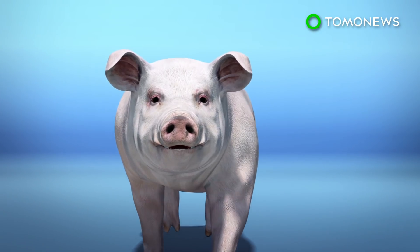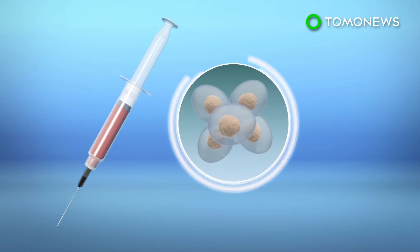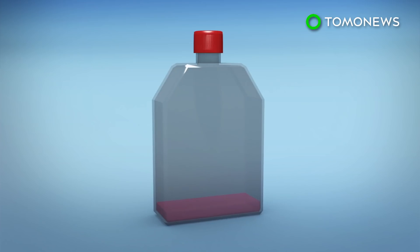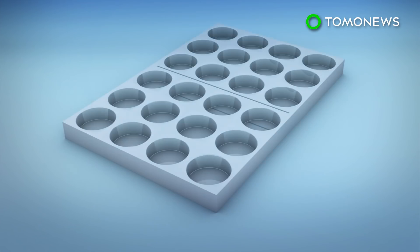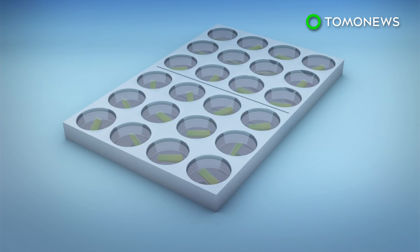First, they take a tissue sample from a pig and extract stem cells from the tissue. Stem cells have the capacity of turning into different kinds of cells, including muscle, fat, or ligaments. After the cells are isolated, they are placed in a container for cultivation, then placed on blades of grass, where they continue to grow into meat fibers.